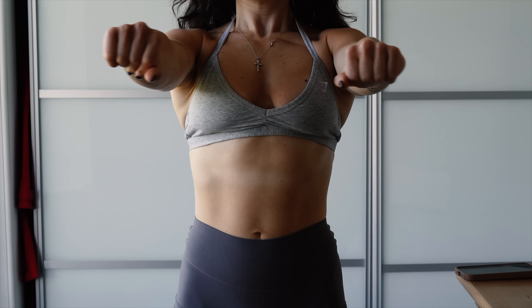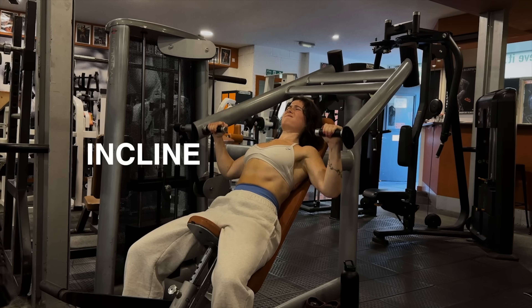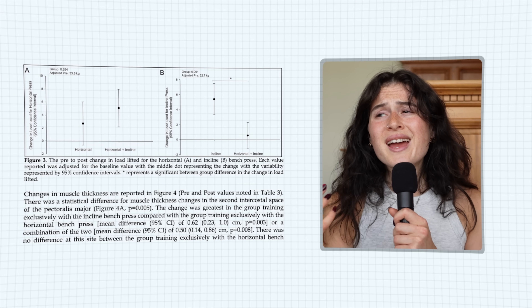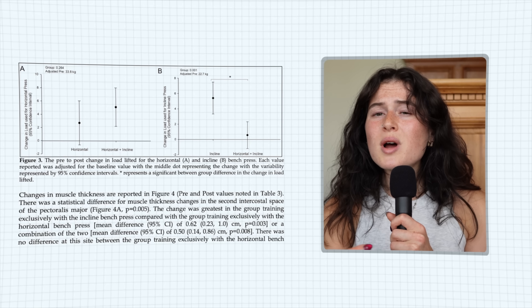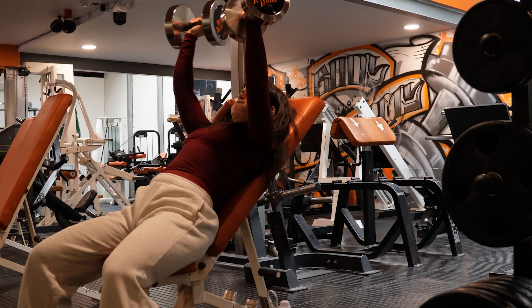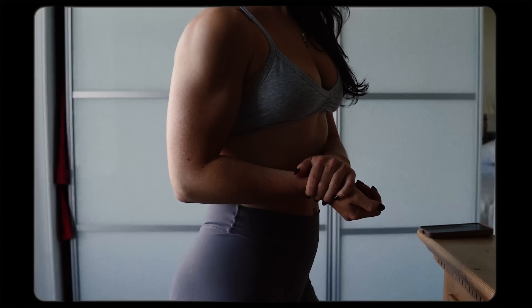Moving up, let's hit chest. The main muscle here is the pectoralis major with its upper clavicular and lower sternal portions — it pushes, hugs, and rotates the arm inward, with the upper chest also helping raise your arm forward or up. The best exercise I'd pick here is the incline machine press. Research has shown that the incline press elicits higher activation in the upper chest region whilst also producing similar muscle growth to the flat bench. If you don't have a machine, opt for the incline dumbbell press or incline press on the Smith machine — or push-ups if you're gymless.